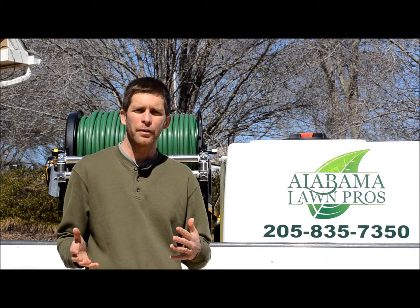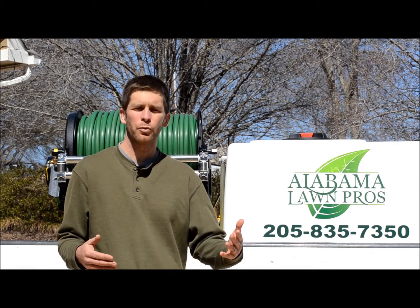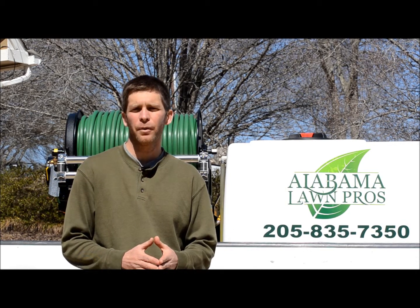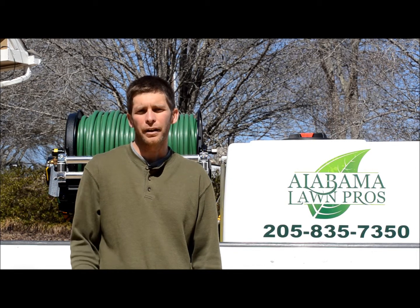So the problem with a product like Roundup is, obviously as lawn care professionals, we wouldn't spray that when your grass is green because we don't want to kill the grass as well as the weed. So we have other post-emergent herbicides that we use that can target the weed without damaging your lawn.